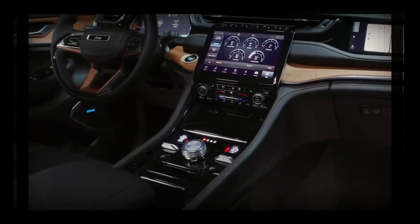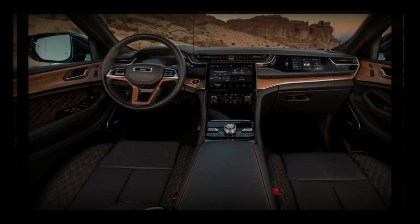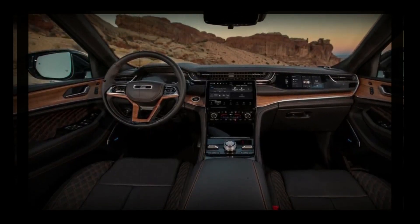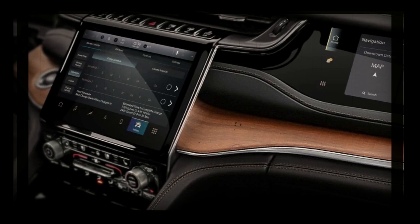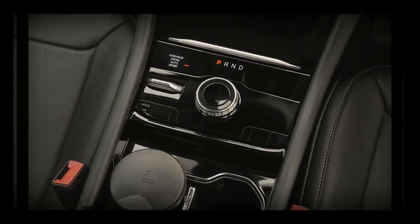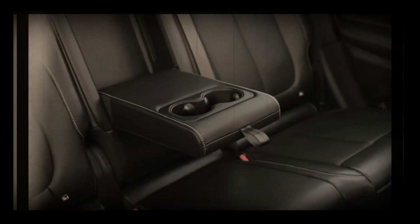The 2025 Jeep Grand Cherokee may come with several new technology features for this model year. The current SUV has an 8.4-inch touchscreen, wireless Apple CarPlay and Android Auto, a Wi-Fi hotspot, six audio speakers, and a 10.25-inch digital instrument cluster.